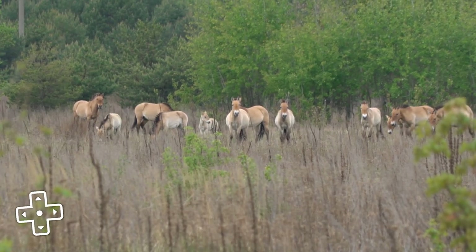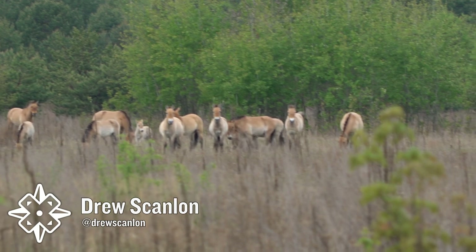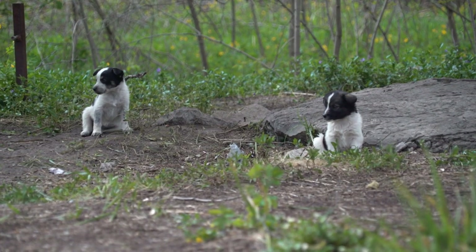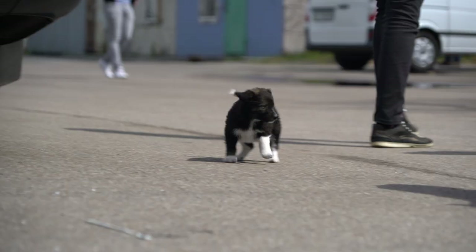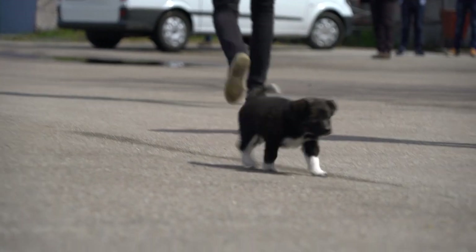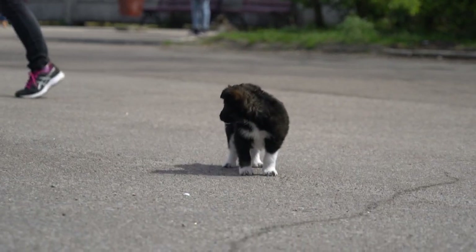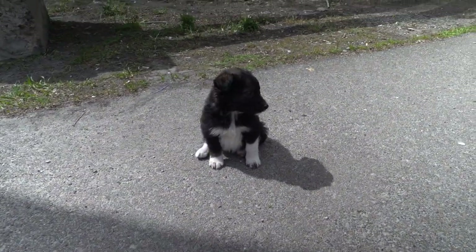In addition to a herd of wild horses, as featured in the longer Chernobyl video, I encountered one more species around the exclusion zone: puppies. These guys are outside the power plant's canteen, 1,500 yards or 1,400 meters from Reactor 4. Visitors are advised not to touch the animals in the exclusion zone because they can carry radioactive particles in their fur.